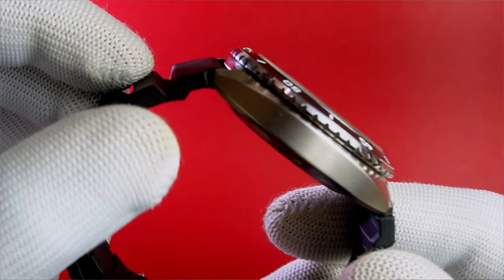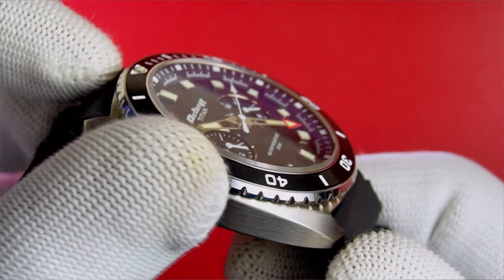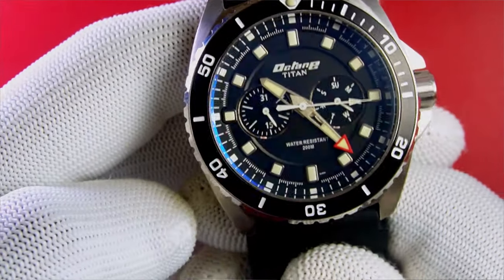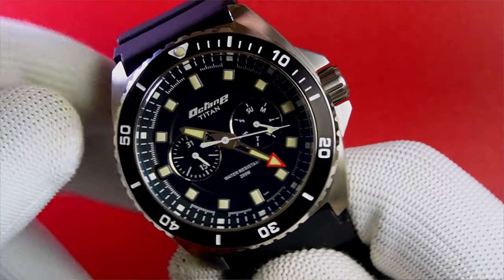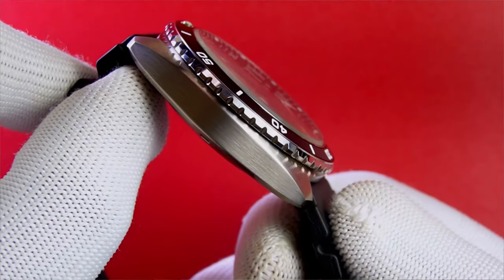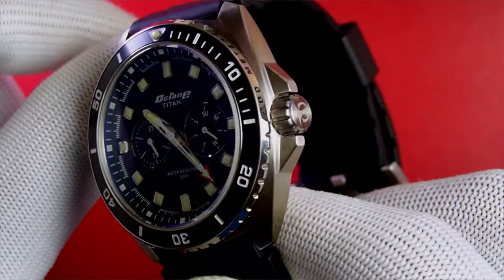Let us now examine the star of the show for the first time here on Tick Tock Treasures. We will cover one aspect at a time. My first impression: it's stunning. The case is stainless steel and brushed, which makes the watch exude a hint of sophistication. The build quality is exceptional, and the fact that I got this for just Rs. 4,000 makes it feel extra special.